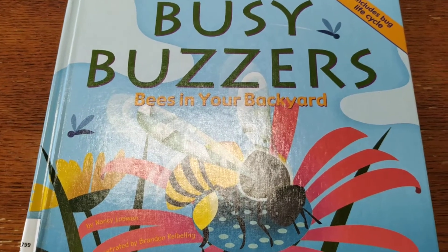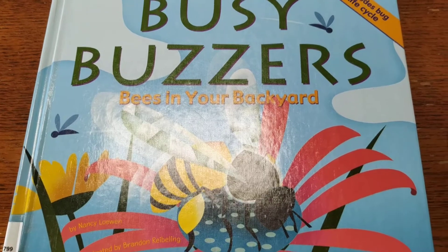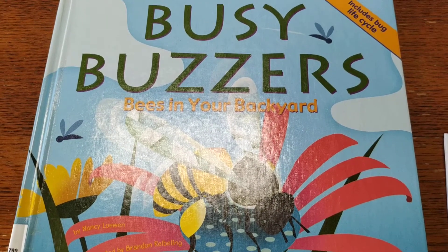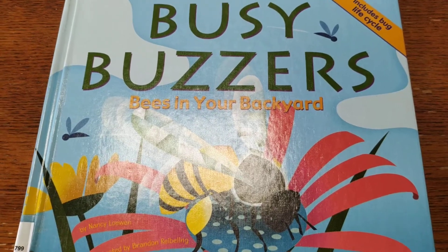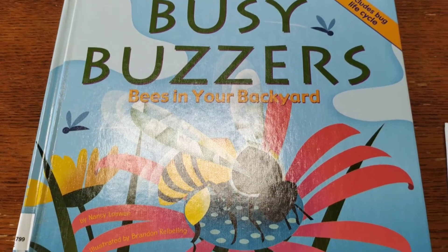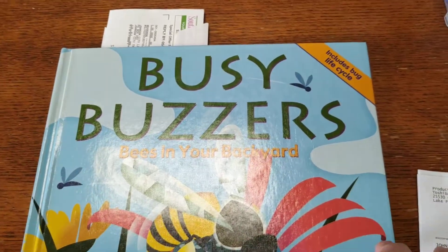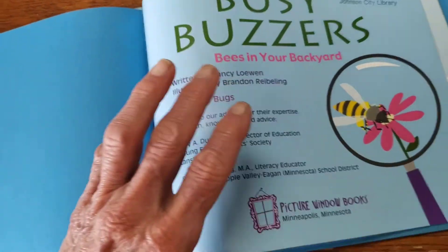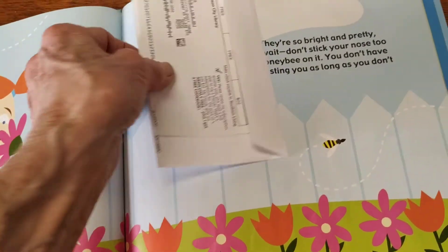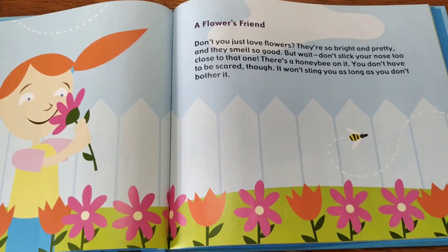Hi, everybody. It's Miss Maggie from the Johnson City Library. I wanted to read you a book about my favorite bug. I understand you're studying bugs. Do you have a favorite bug? Well, this one is called Busy Buzzers, and it's a story about all the wonderful things that bees do.